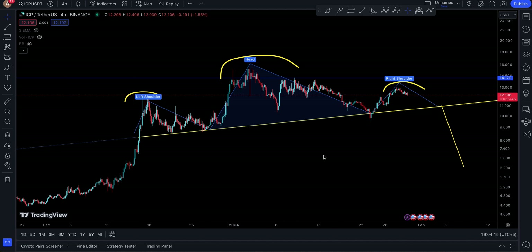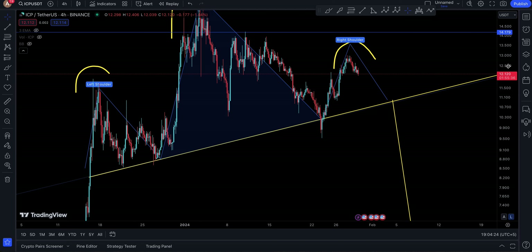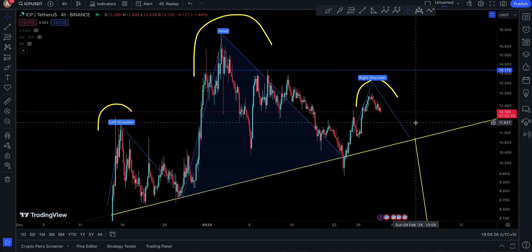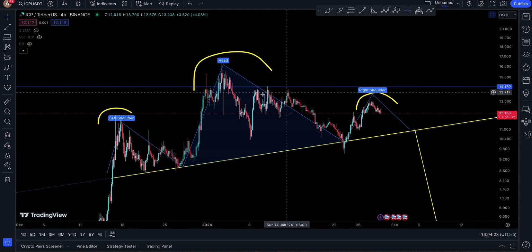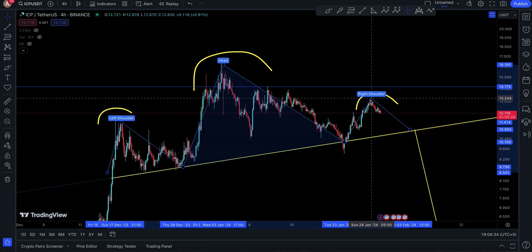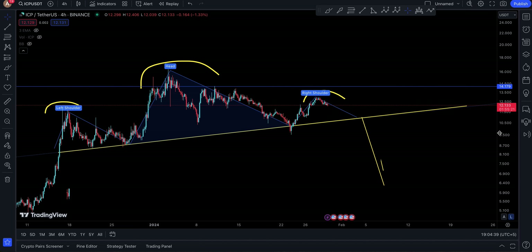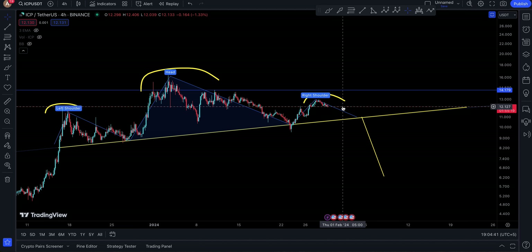Alright, assalamu alaikum everyone. ICP continues on and it seems like it was a good decision closing ICP yesterday. I made an update talking about the fact that ICP is making an ascending head and shoulders, and my expectations are totally being met at the moment because this is a right shoulder printing right now.